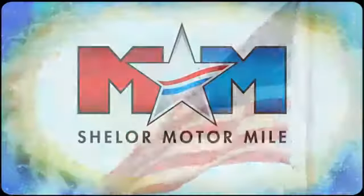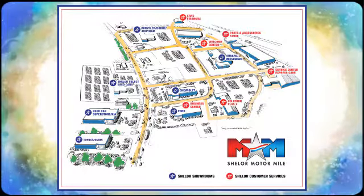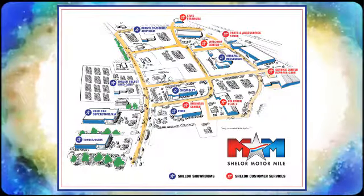So come visit us on the motor mile where you're always a name and never a number. Call, click or stop in. We're conveniently located at 200 Motor Lane in Christiansburg, Virginia.